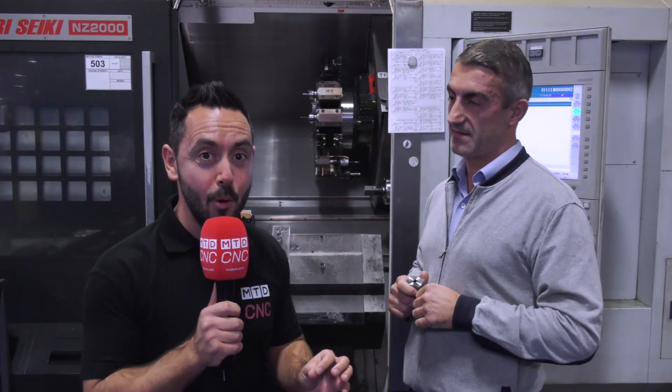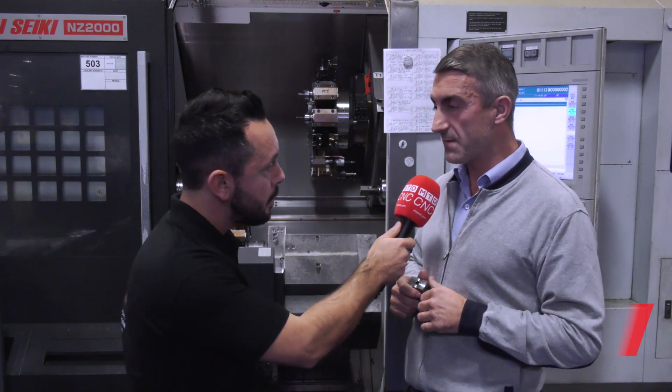MTD are in Liverpool at the home of Bryken. I'm joined by Stuart — Stuart, firstly tell me a little bit about your company, how it started and what you manufacture.